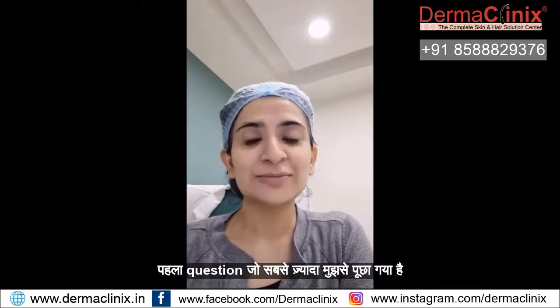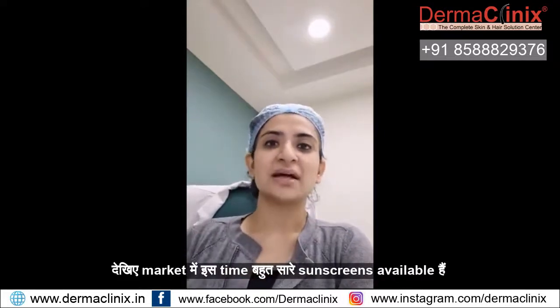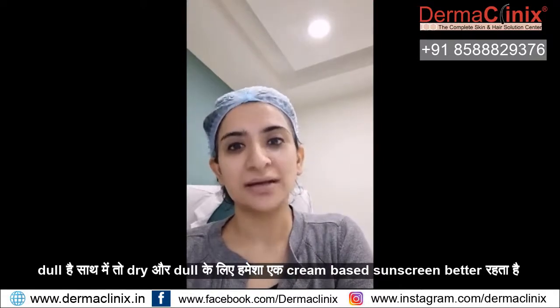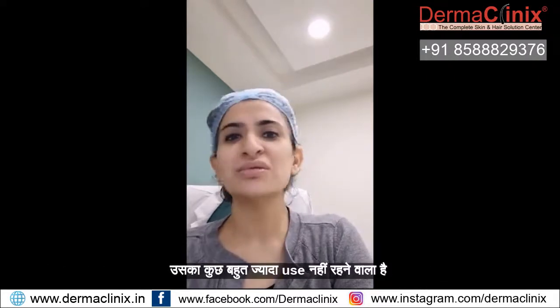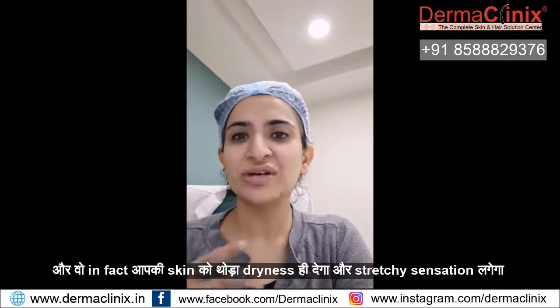The first question I've been asked is: for our skin type, which will be the best sunscreen that suits us? Look, in the market there are many sunscreens available. For example, if your skin is dry and dull, then for dry skin we always consider a cream-based sunscreen better. Because if you use gel-based or lotion-based sunscreen, it's not going to be much use — it's going to cause a dry and stretchy sensation.